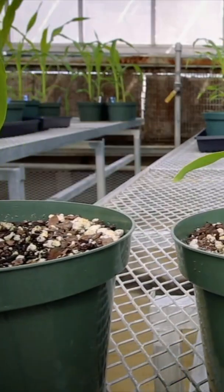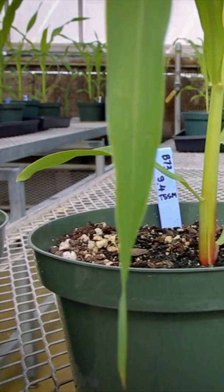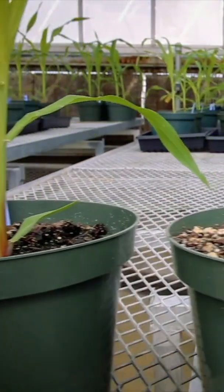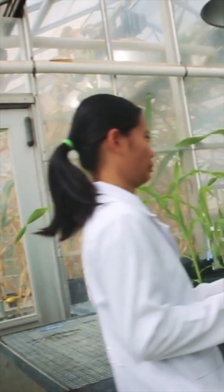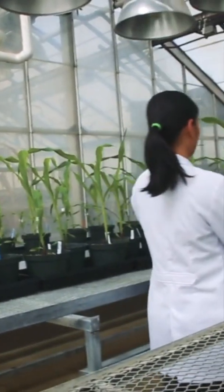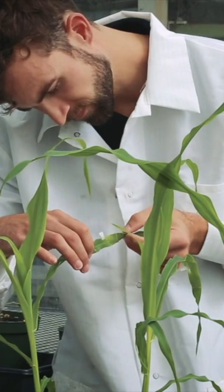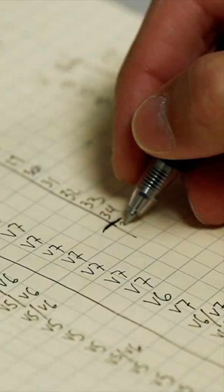Most interesting for the Clark Lab, though, is that maize can vary in the chemical defenses it uses to deter pests like spider mites. This trait variation can mean life or death for a maize plant facing a serious mite infestation. The Clark Lab is working to identify the genetic differences responsible for these traits and figure out how they work.